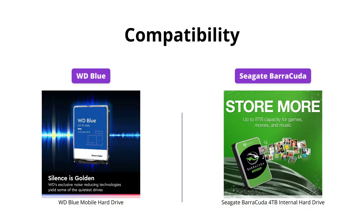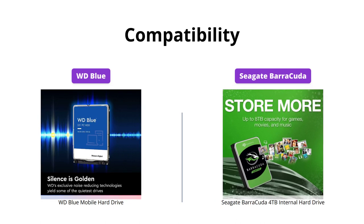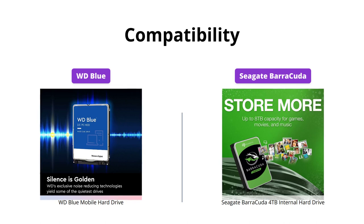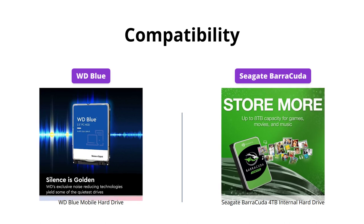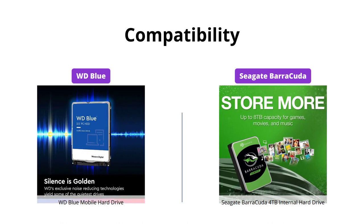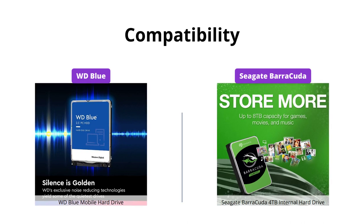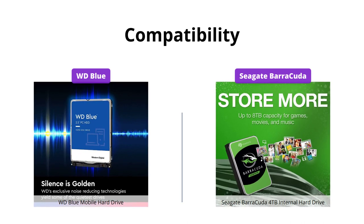Both drives are compatible with most PCs. However, WD Blue's latest generation is only 7mm 2.5-inch and is also compatible with most standard 9.5mm bays — SPZX, LPCX, and LPVX models only. Seagate Barracuda offers various form factors and capacities to build a powerhouse gaming computer.